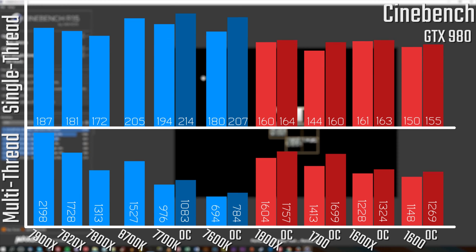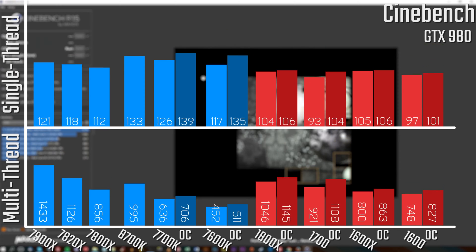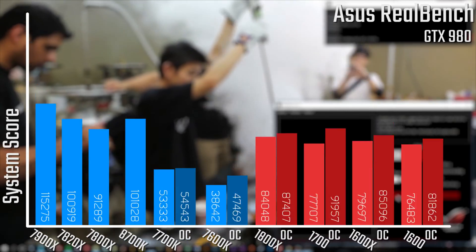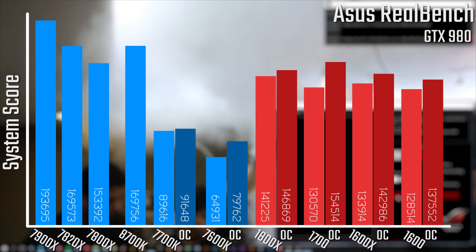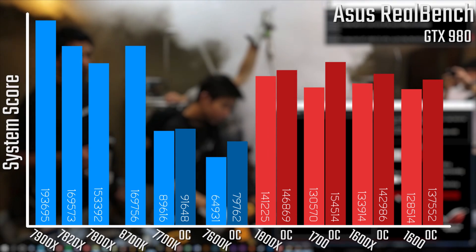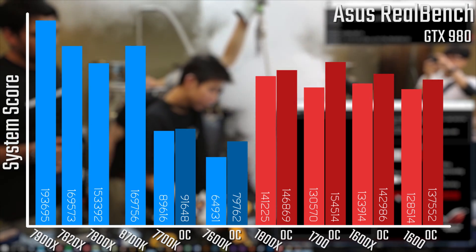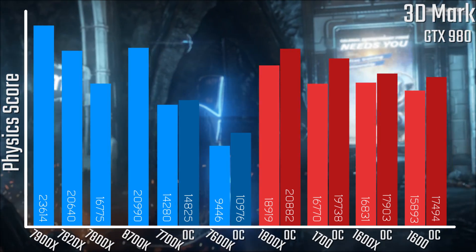Starting with Cinebench, the 8700K performs pretty excellently in both single-threaded and multi-threaded workloads. In single-threaded score it is slightly slower than the overclocked 7700K due to boost and base clock differences. In the Rulebench test it kind of blows a lot of competitors out of the water — despite having two fewer cores than the 7820X, it's basically on par with it, which is very impressive.